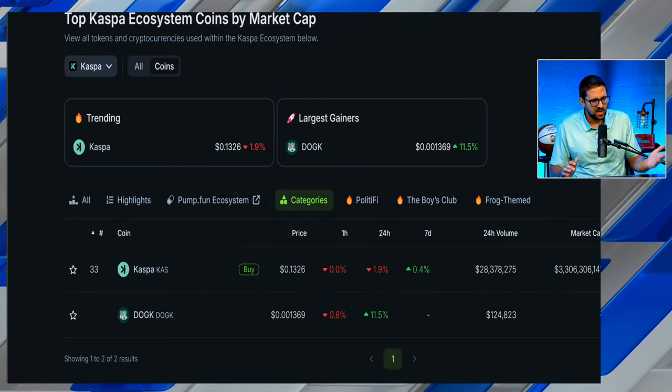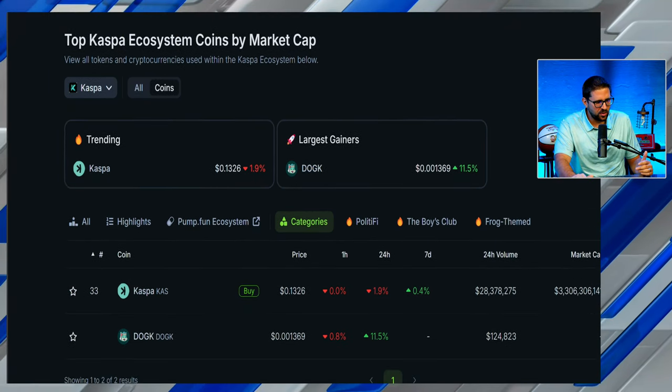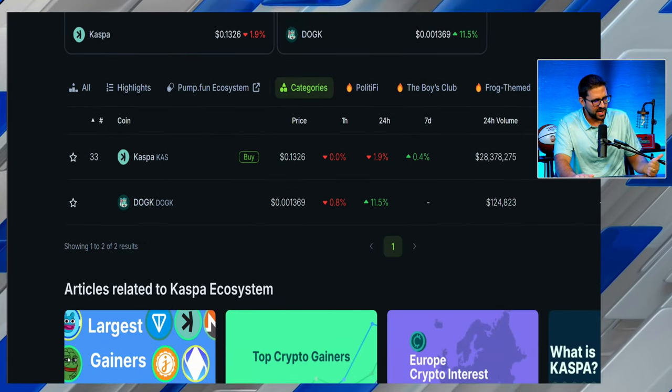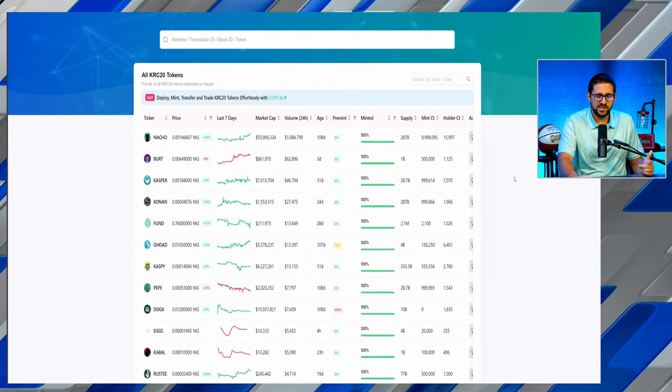Shifting gears from Kaspa mining to the ecosystem: CoinGecko, one of the leading information aggregators for crypto, now has a dedicated section for the Kaspa ecosystem. This is important because it's all about visibility and brand recognition. They currently only have two coins listed — DogKAS and Kaspa — but we all know Kaspa has a pretty big KRC-20 ecosystem.